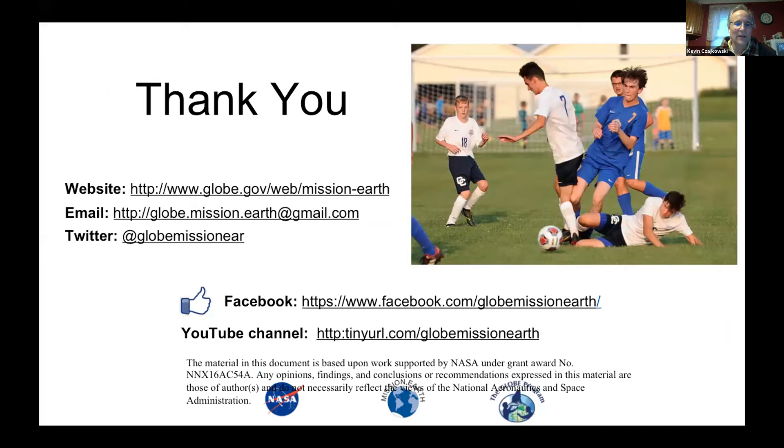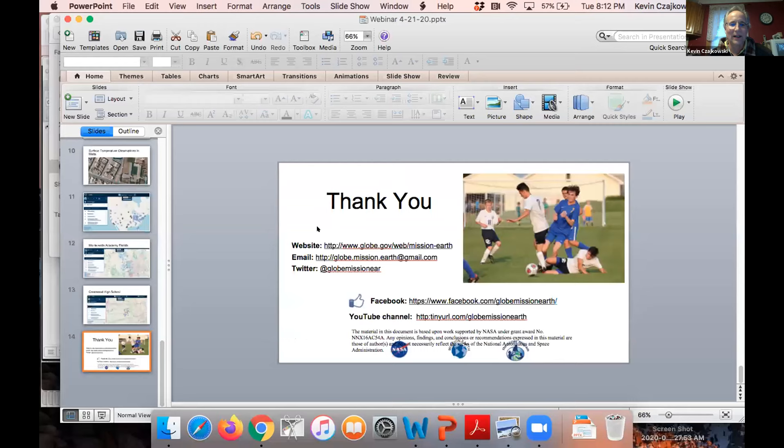These are our contact information, Facebook page, and URL. I'll now turn it over to Jody and her students.